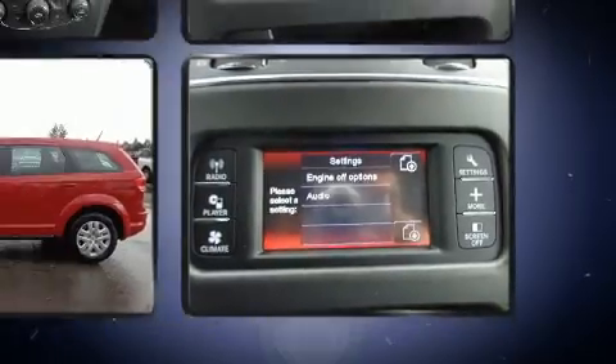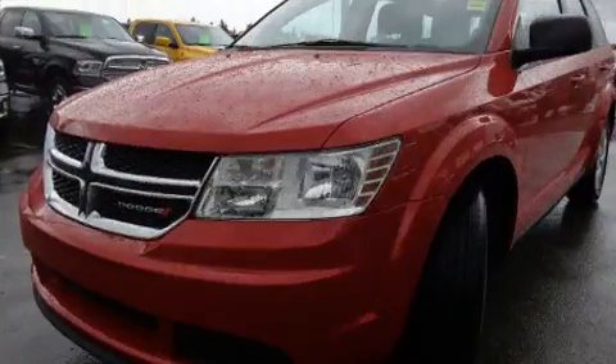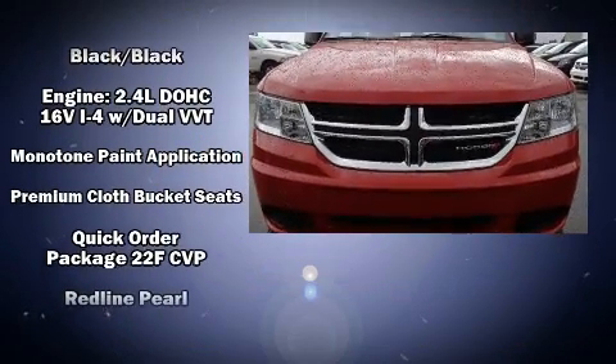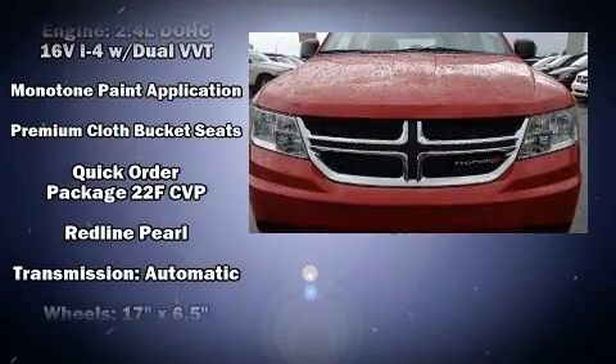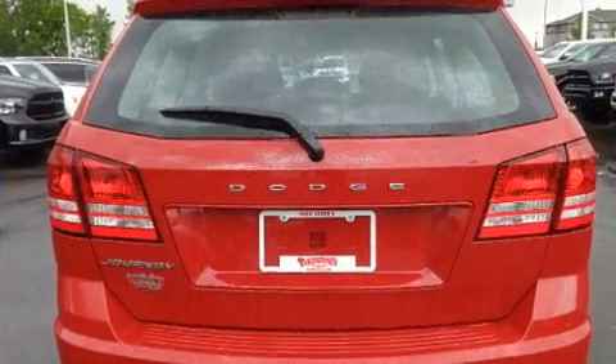Dodge ensures the safety and security of its passengers with equipment such as head curtain airbags, front and side impact airbags, traction control, brake assist, anti-whiplash front head restraints, a panic alarm, and four-wheel disc brakes with ABS.